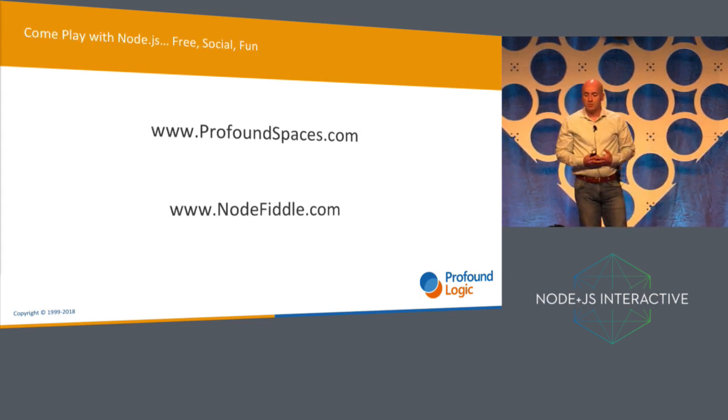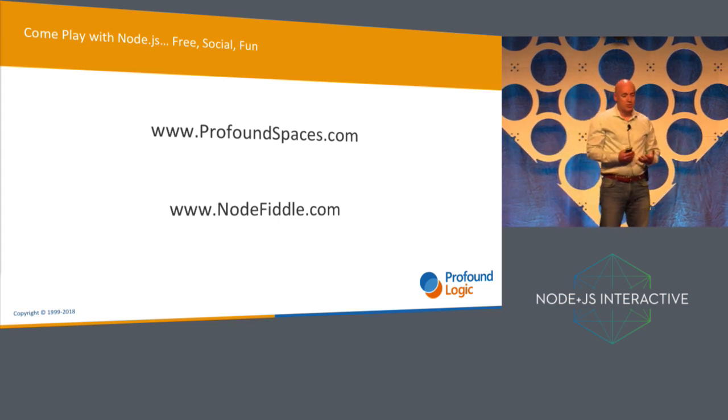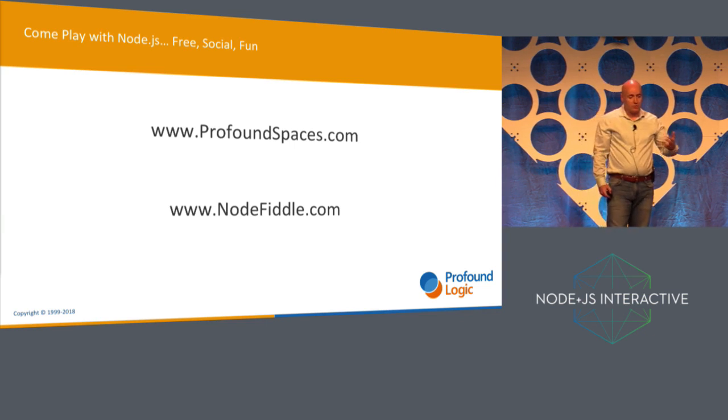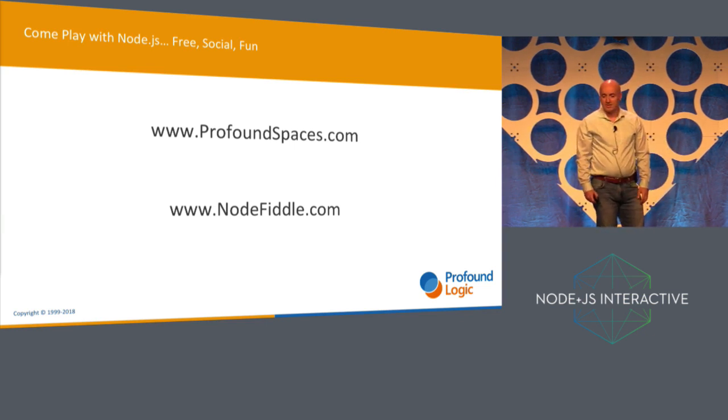The key point is that ProfoundSpaces allows you to do so much more than just controlling a Tesla. With Spaces, you can get really any Node.js app off the ground very, very quickly. You can just go to profoundspaces.com or nodefiddle.com and immediately start developing. It's free, it's social, and I think it's a lot of fun. Thank you.